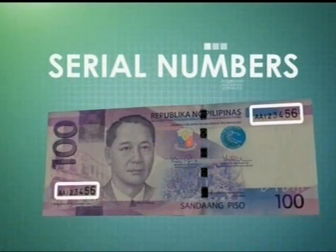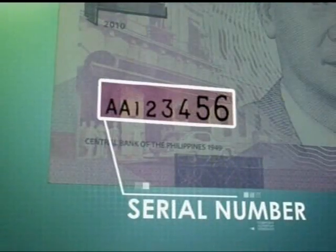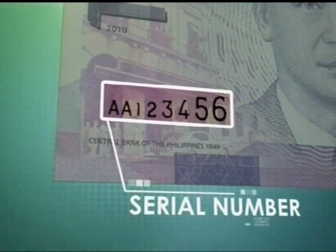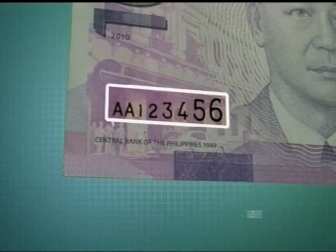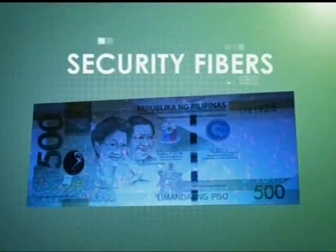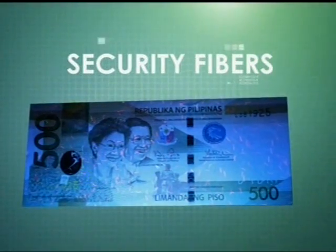The serial numbers are composed of one or two prefix letters and six to seven digits in asymmetric or increasing size. Red and blue fibers embedded in the banknote paper glow under ultraviolet light.